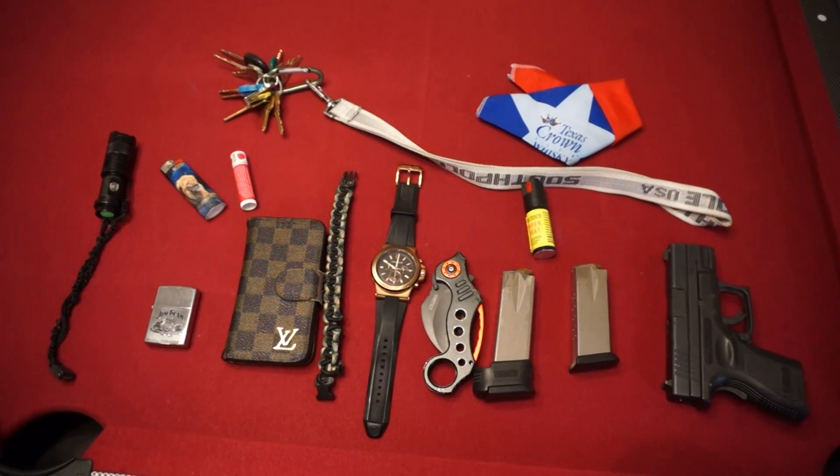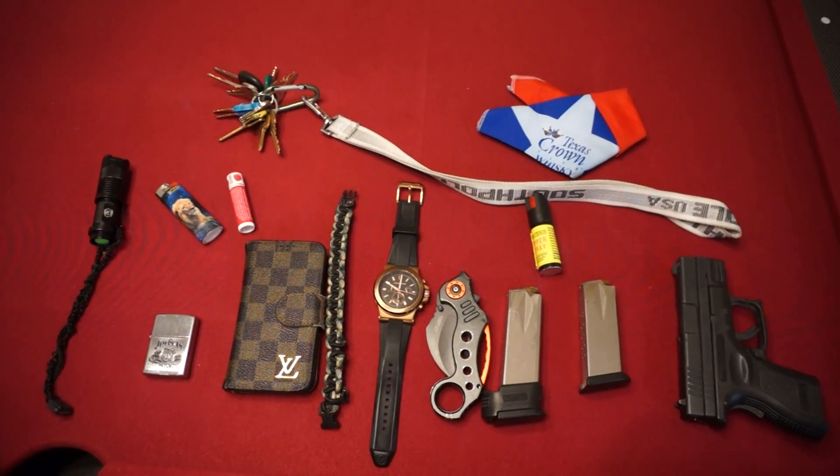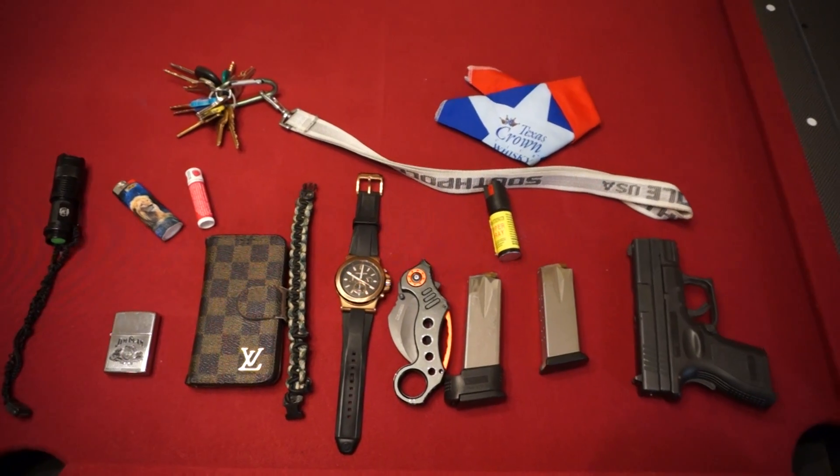This is my daily carry situation as of February 14th, 2016.